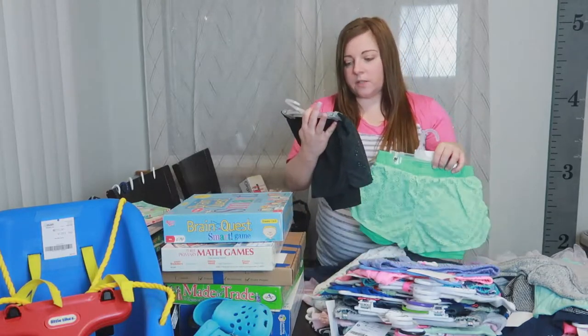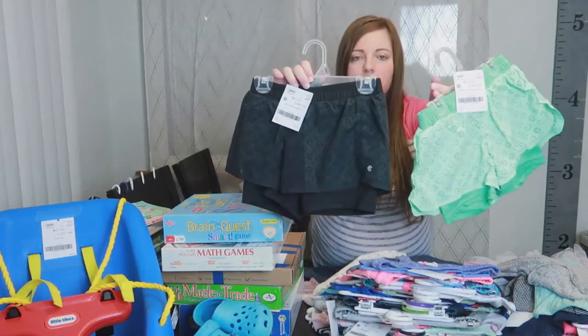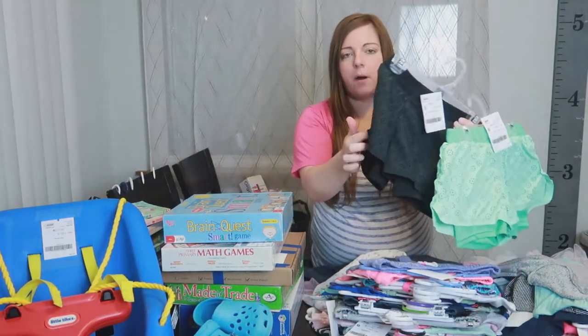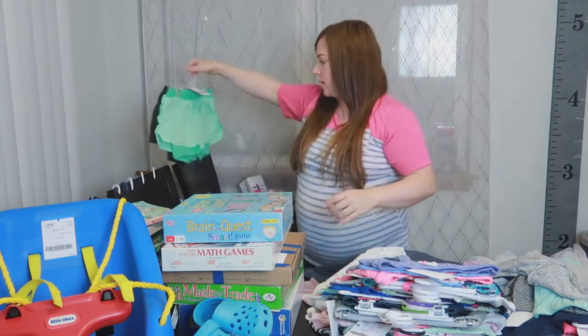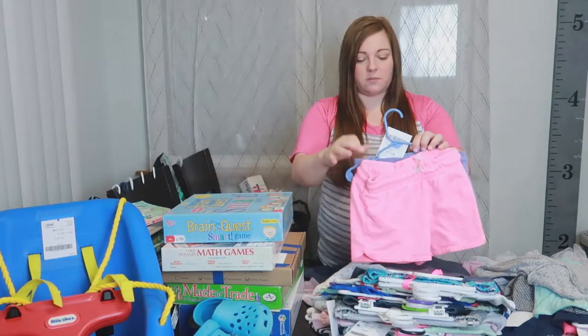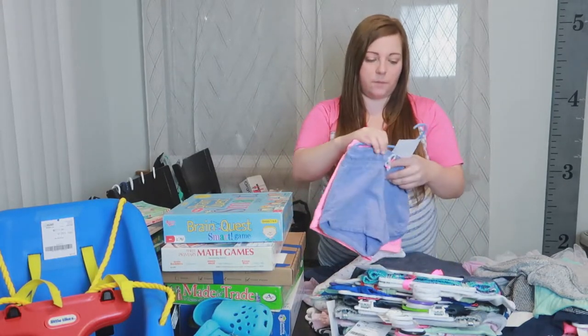These are both Champion brand athletic shorts. They were $3 each and they have the spandex kind of bottom with a flowy outer shell. They're super cute — she wears them a lot for dance, playing outside. We're going camping soon and she'll use them for during the day there too.